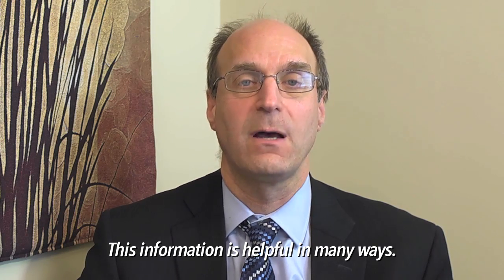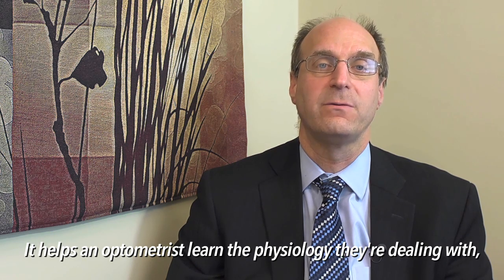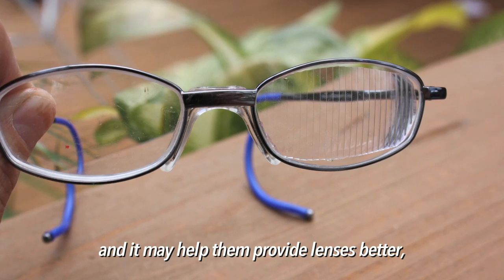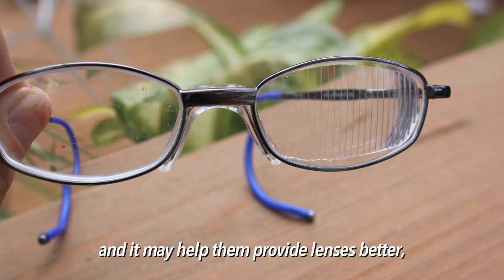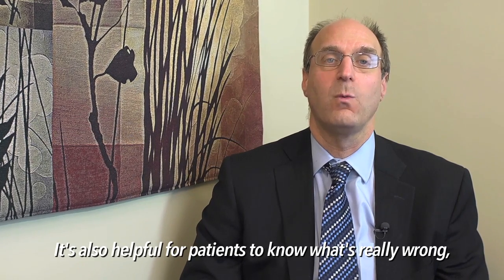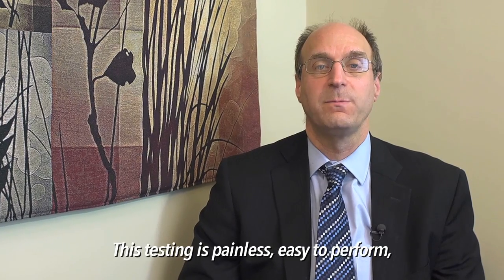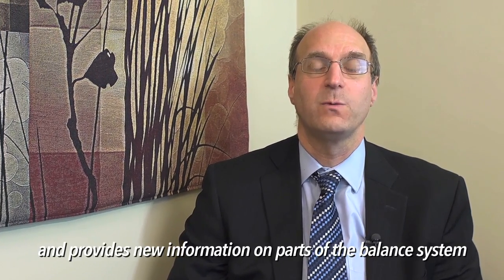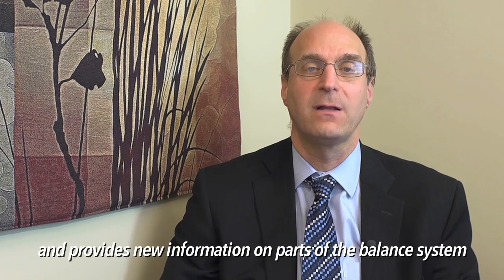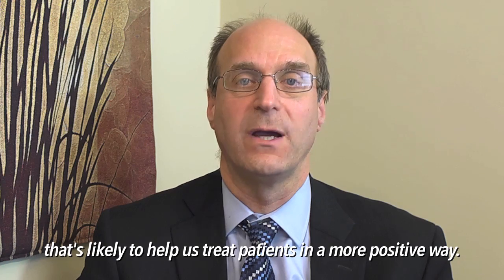This information is helpful in many ways. It can help the optometrist understand the physiology they're dealing with, and it may help them provide lenses better knowing what the underlying anatomy is. It's also helpful for patients to know what's really wrong with them rather than just having a correction. This testing is painless, easy to perform, and provides us with new information on other parts of the balance system that is likely to help us treat patients in a more positive way.